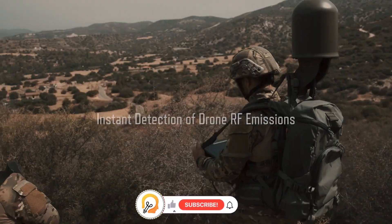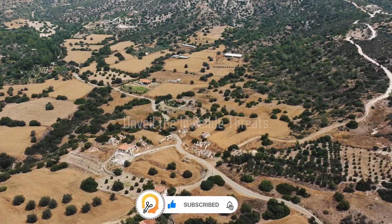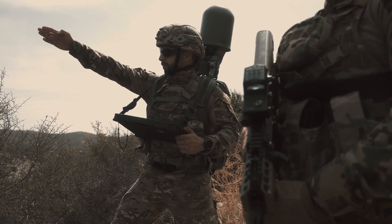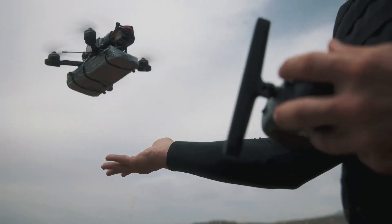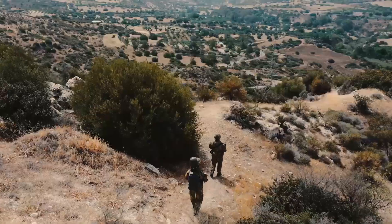The RF Hunter works by detecting the radio emissions from the drone and its controller. By triangulating the signal, the RF Hunter can pinpoint the location of the drone operator. This can be crucial for security forces who need to neutralize a potential threat.